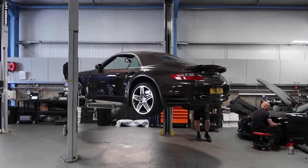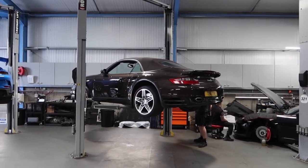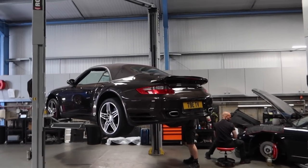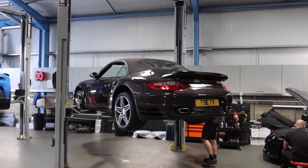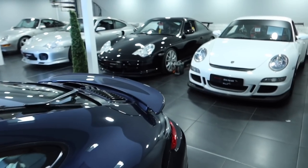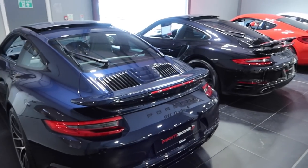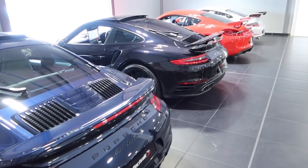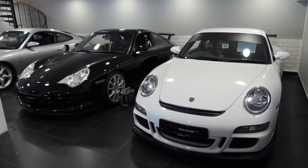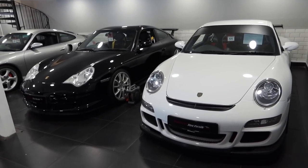That video may well be live on the channel by now — I'm not sure yet. But the 997 Turbo is having some work done ready for its trip away, so stay tuned for that. I've been hanging around here for a little while and I've been nosing around — I've seen some very very nice bits. What I love about RPM is they've always got such love for the 996s and 997s and they look after so many of them.